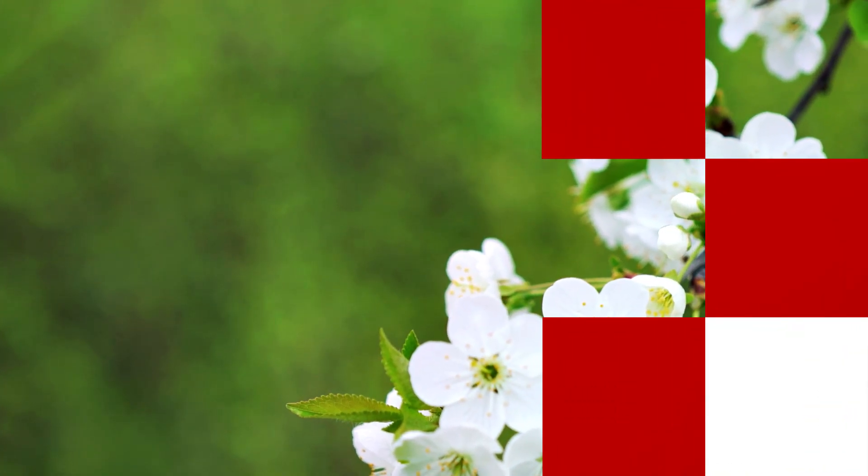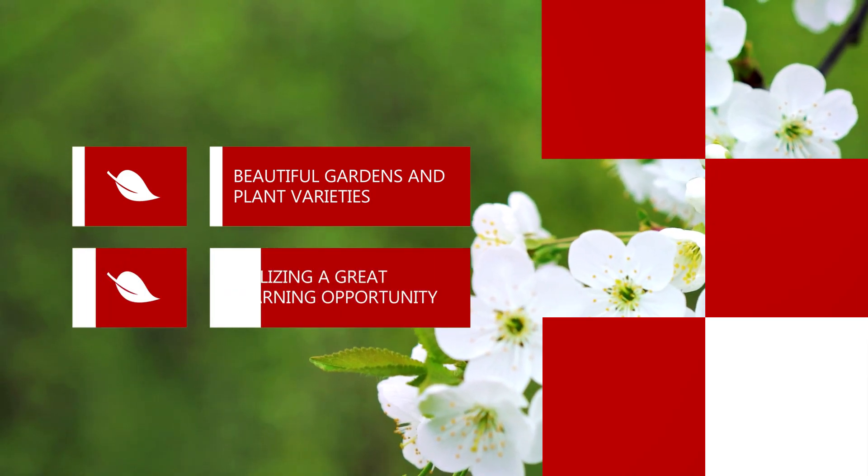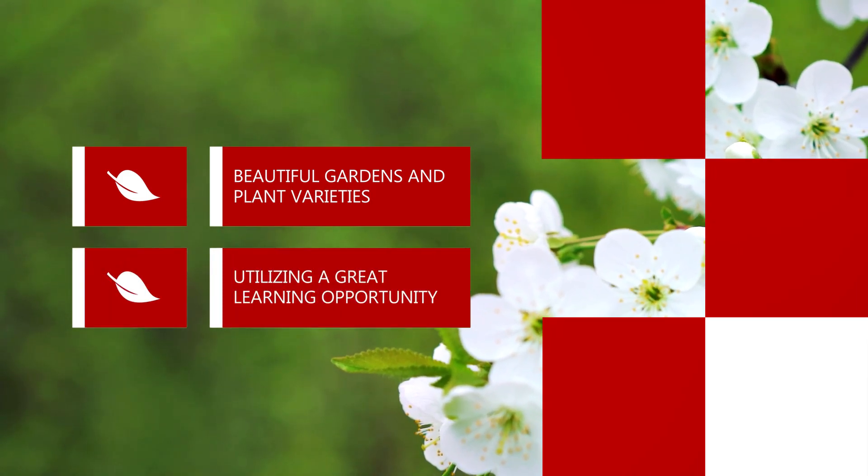These garden trips make for great days out and we'd recommend students on any course to take advantage. This site is great for seeing beautiful gardens and plant varieties that are not normally available to the public, and utilising a great learning opportunity.